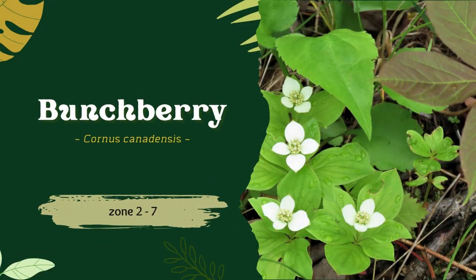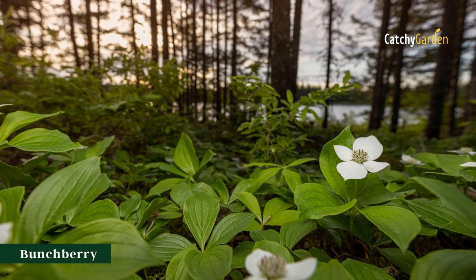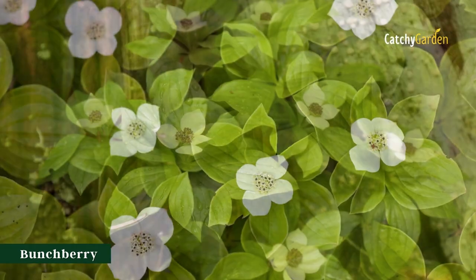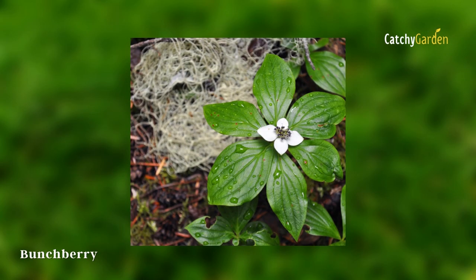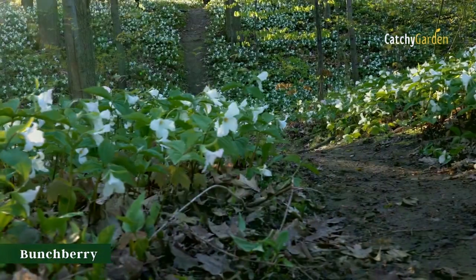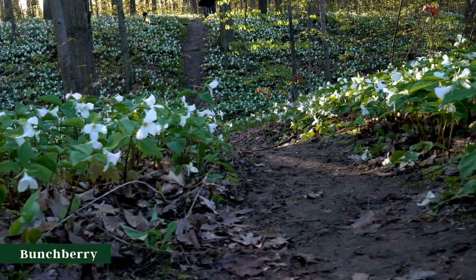Number 5: Bunch Fairy, or Cornus canadensis. A little flower cluster with four white bracts and a green leafy frame. These small plants only reach a height of approximately six inches, yet they can develop vast colonies on the forest floor due to their ability to spread via seed and underground roots. Bunch Fairy, or Cornus canadensis, is hardy from USDA plant hardiness zones two through seven.